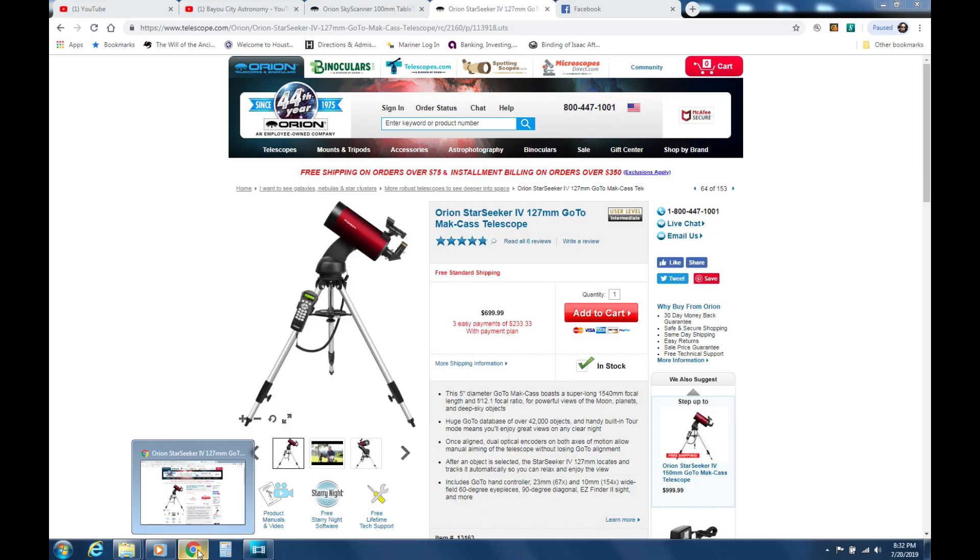I hope this video was able to give a good explanation of what you will see while looking through these scopes. Until next time, clear skies everyone.